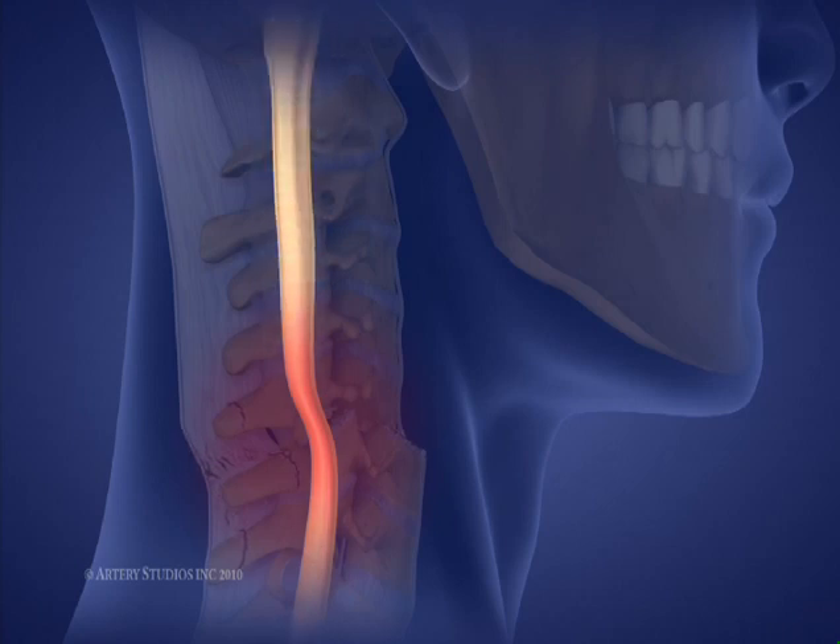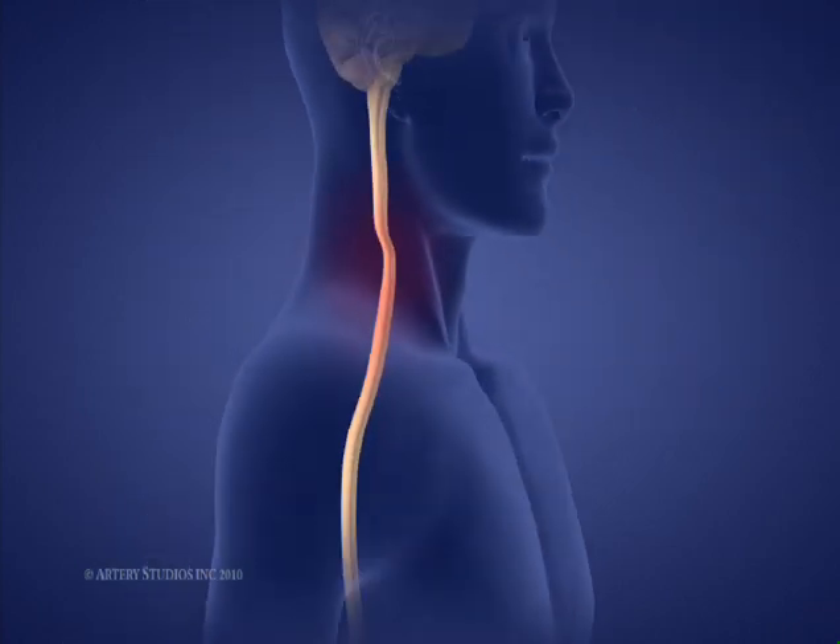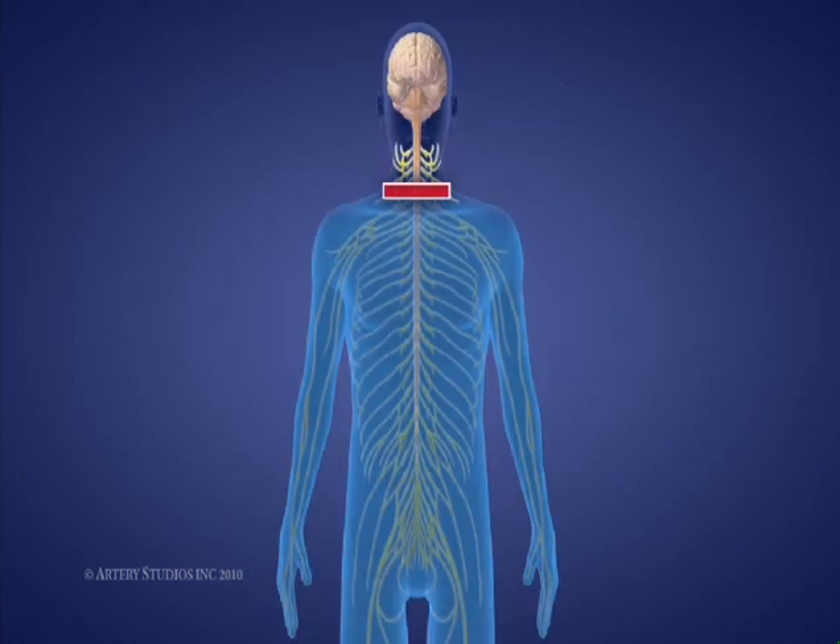This interruption results in a decrease or loss in movement and/or sensation below the level of injury. The higher the level of injury, the more the body is affected.